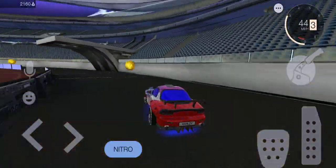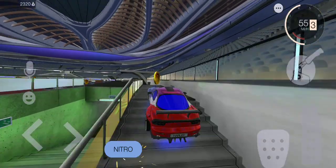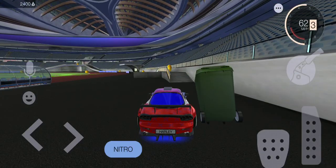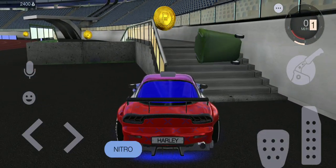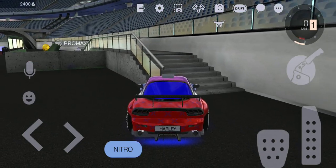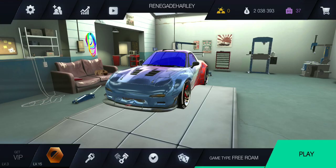Look, I'm at two thousand already just from driving around collecting game credits. In my opinion, that's the best way to earn credits in this game.